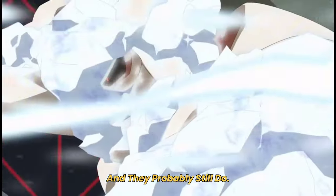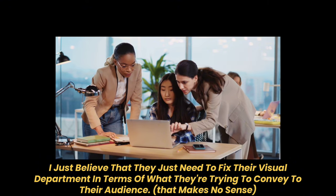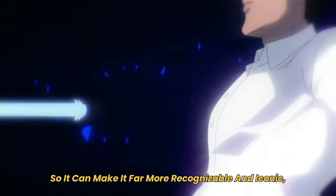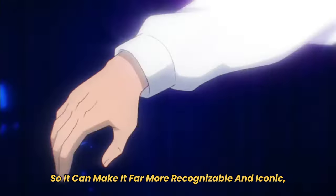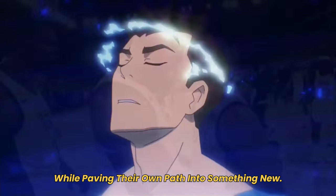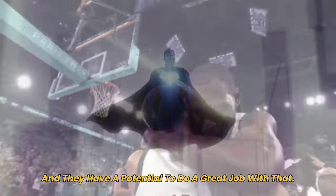For the most part, I really think My Adventures with Superman did have a lot of potential and probably still does. I just believe they need to fix their visual department in terms of what they're trying to convey to their audience, so it can be far more recognizable and iconic while paving their own path into something new. I truly believe they have the potential to do that and do a great job with it.